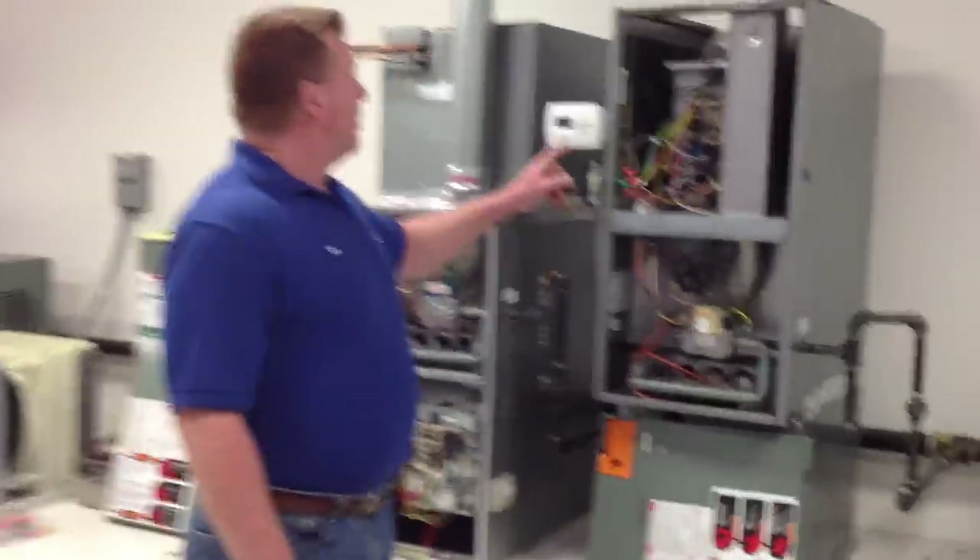I'm going to go ahead and put in a call and show the blink code. We have a blink code of 1, and that represents a soft lockout.